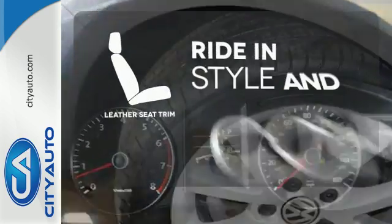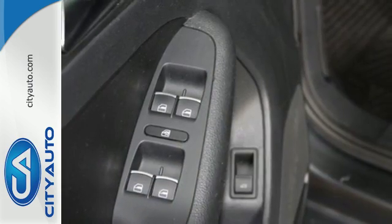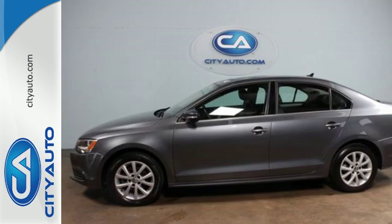Ride in style and comfort with leather seat trim. Sportiness and affordability come together at last with this 2013 Jetta. See it for yourself today.